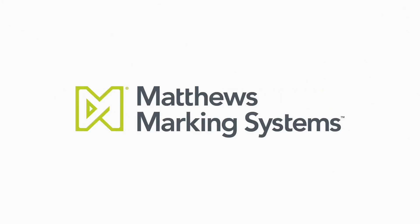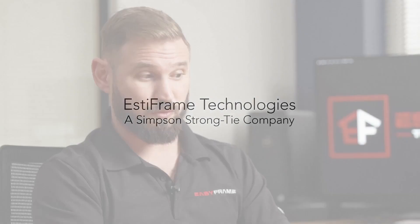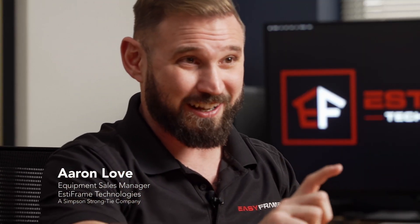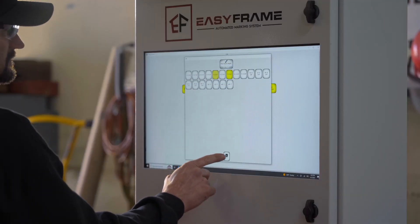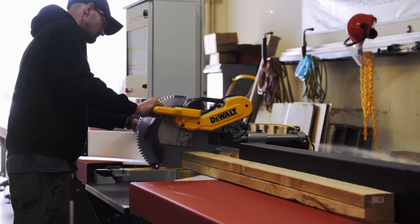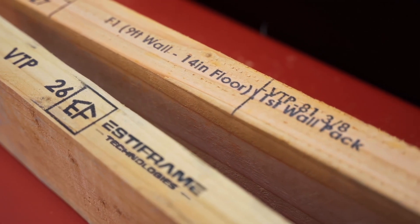What makes Estaframe successful is information. We're selling this big giant 60-foot saw, and what sells it is that printhead — that's the key, that's the secret sauce for Estaframe: putting the information on the material so that the customer understands how that gets built. The EasyFrame is a marking machine first.